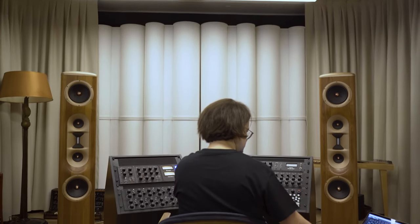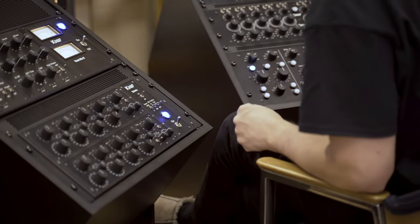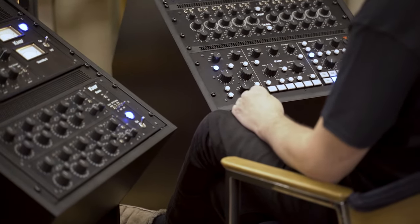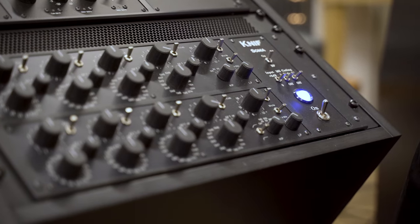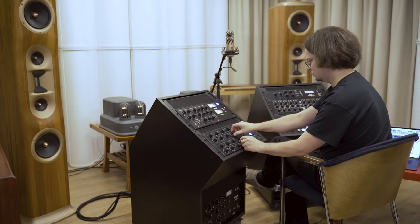When I design equipment, I try to combine good ergonomics, tool-like appearance, professional, clear visual design and obviously very good sound quality.